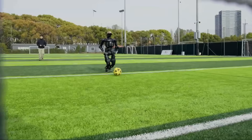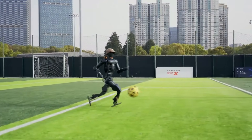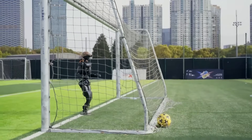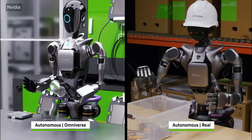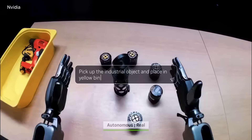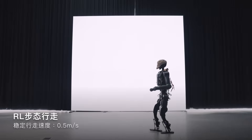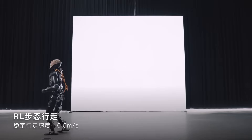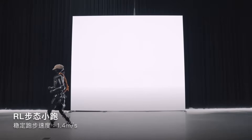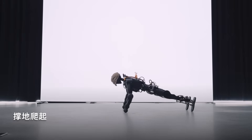The Fourier N1 stands as a remarkably capable humanoid platform right out of the gate. Measuring 1.3 meters in height and weighing 38 kilograms, it features an advanced 23-degree-of-freedom joint system that enables fluid, human-like movement and dexterity. The mechanical design combines lightweight aluminum alloy with durable engineering plastics, creating an optimal balance between structural integrity and flexible movement. The swappable battery system mounted on the robot's back allows for continuous operation exceeding two hours, enabling extended testing and development sessions without constant recharging interruptions.